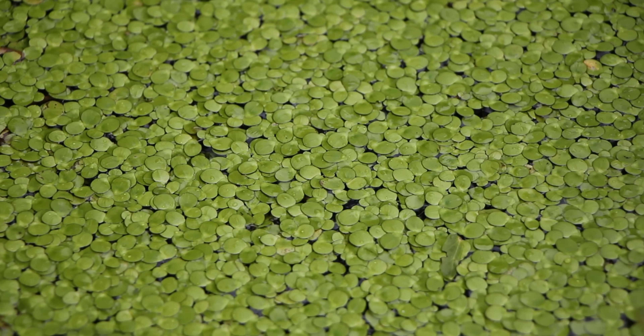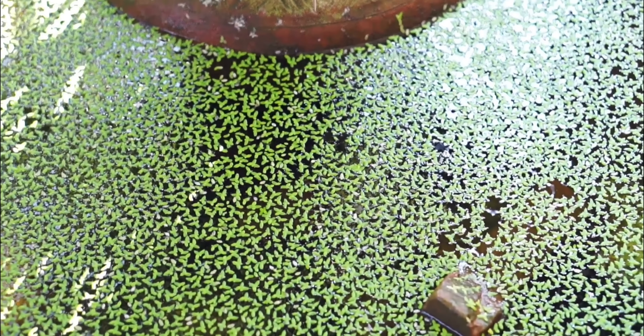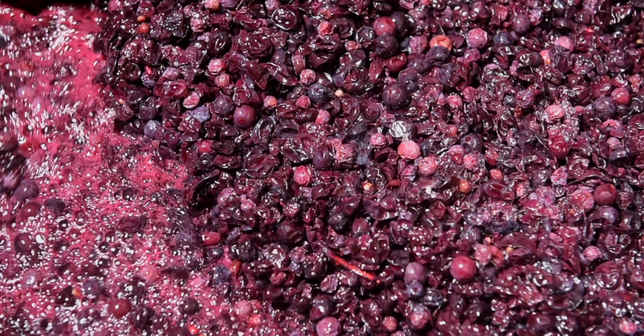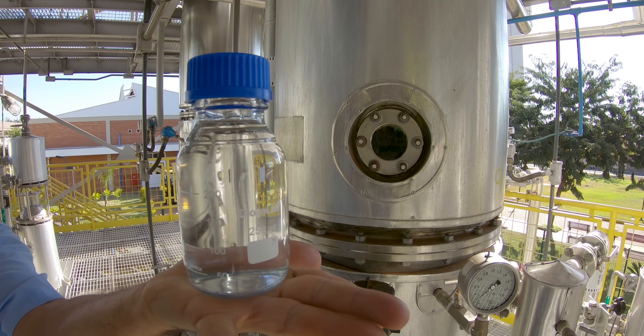And as if it's not doing enough already, duckweed may also help us address the energy crisis by offering a sustainable alternative to fossil fuels. Remember when I said duckweed is bonkers high in starch? That starchiness means duckweed is perfect for the production of liquid biofuels, specifically bioethanol. Similar to the process of making booze, yeast converts that starch to ethanol — otherwise known as alcohol. This duckweed bioethanol can then be used as an alternative to gasoline.